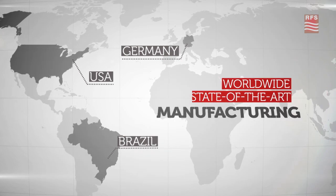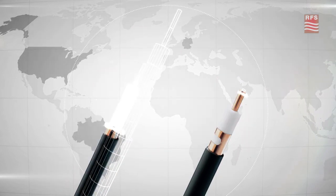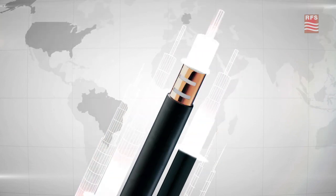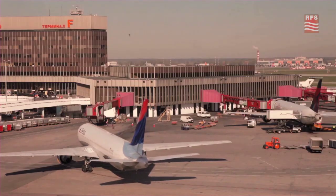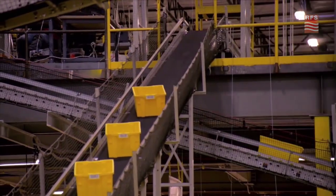Manufactured in state-of-the-art facilities around the globe, the RadioFlex family is available in a broad selection of diameters and jacketing, coupling losses, and bending radii. RadioFlex cables are designed to address the toughest technical challenges. Their corrugated outer conductors and small bending radii provide the flexibility needed for easy installation in any indoor environment.